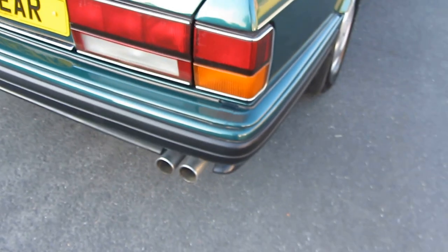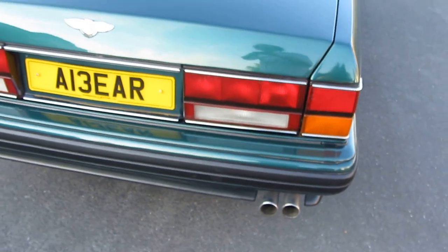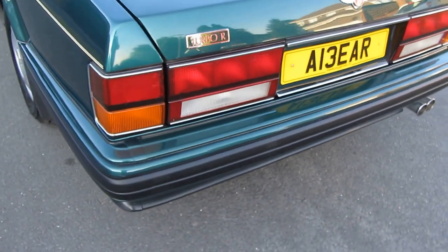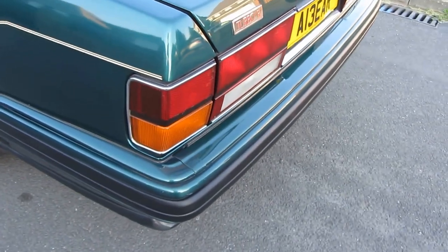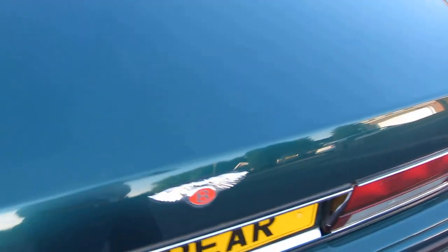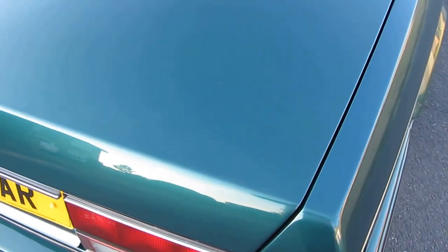As we come around the rear of the car — no parking sensors; do me a favour, 1996 didn't have such things. It is very unmarked around the back here; there are no scrapes, scuffs, or cracks in that bumper. The boot lid is also very clean — it has probably been resprayed at some point, but a good job's been done. There is one tiny scratch — I'm being very, very fussy — but it's there.